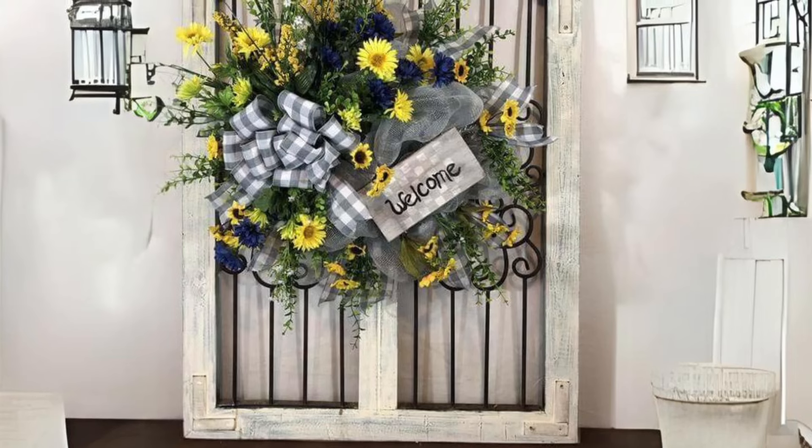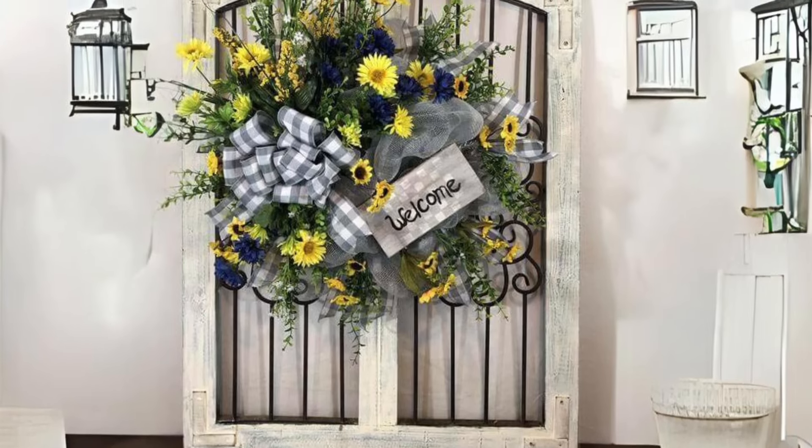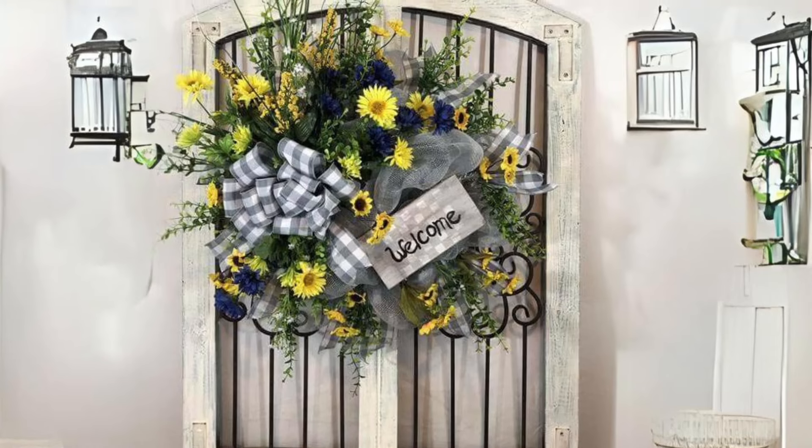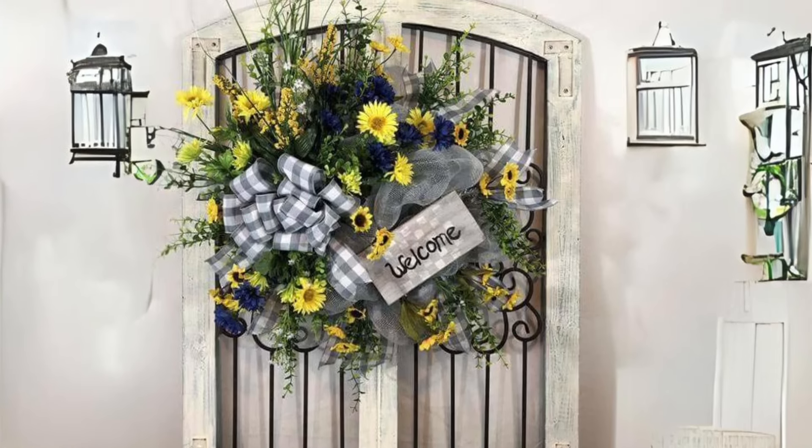Farmhouse Inspired Wreath with Country Charm. Adorn your front door with a farmhouse wreath featuring natural elements like field flowers and a checkered ribbon. It's a welcoming touch that captures the essence of summer.